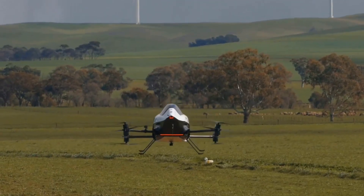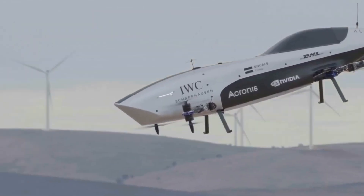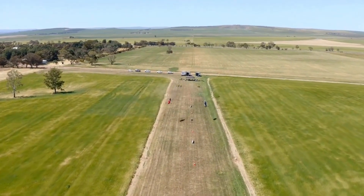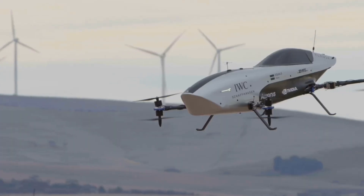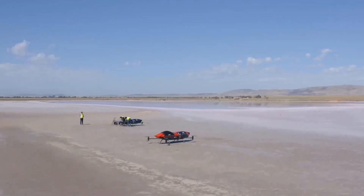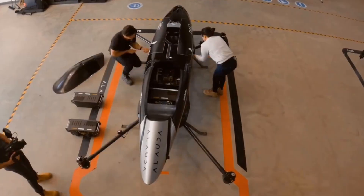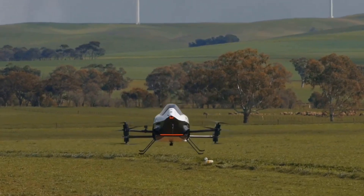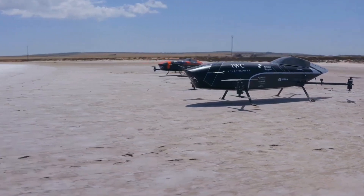Airspeeder is a bold new idea that blends the excitement of motor racing with the wonder of flight, bringing a vision of the future directly into the skies. Built in Australia by Alauda Aeronautics, it has created the world's first electric flying car racing series — an innovation that feels like something pulled straight from science fiction. Instead of cars speeding on roads, these machines race across invisible tracks in the air, marked by digital gates that pilots see through augmented reality. The first model, called the Airspeeder Mark III, proved that remote-controlled flying racers could compete safely and at thrilling speeds.